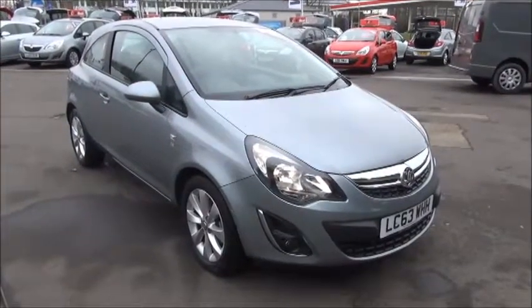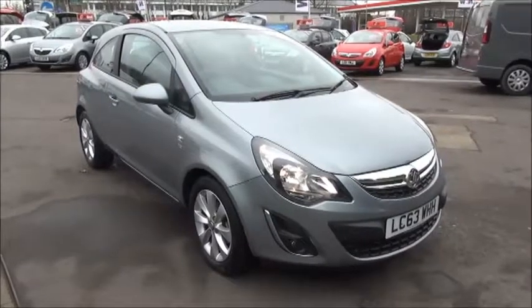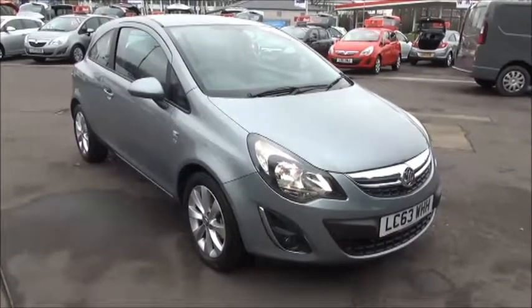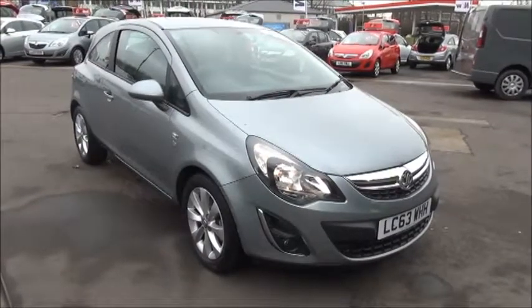Welcome to Now Vauxhall. Here today we have a Vauxhall Corsa 1.2 Excite 3 door with air conditioning. Finished in Silver Lake, the car was first registered in January 2014 and as you can see is on a 63 plate.